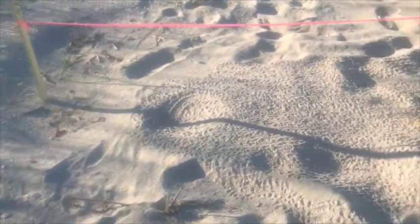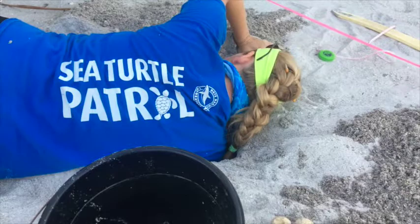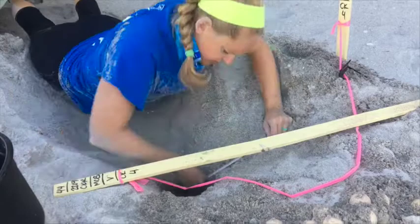Around two months after the initial nest was laid and documented, the Turtle Patrol team starts to see evidence of successful hatches — a dip in the sand between the stakes, and a hundred or so tiny flipper prints all headed straight toward the ocean. Three days after a presumed hatch, or around 70 days after the eggs were laid, the team goes back to the nest to determine the remaining contents through excavation.